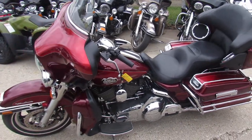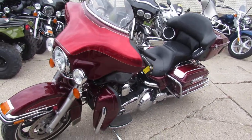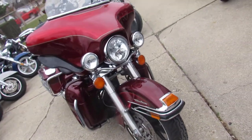Hey guys, it's ApprovalPowerSports.com here doing some videos on some of the used inventory we just got in. We just got in another two semi-loads. This one here is a 2008 used Electri-Glide Ultra for sale.